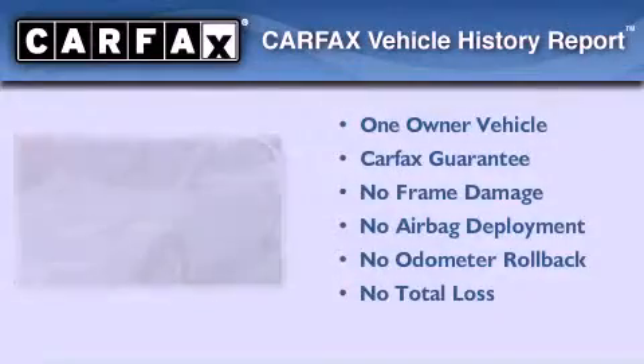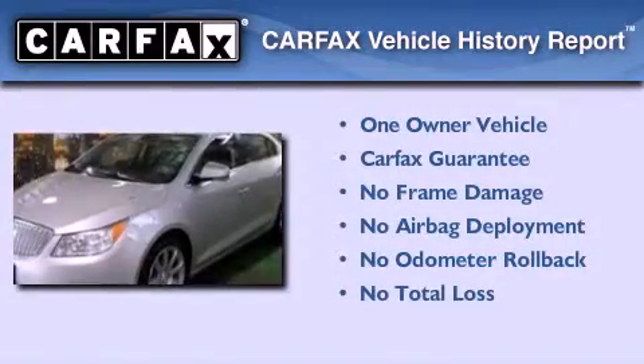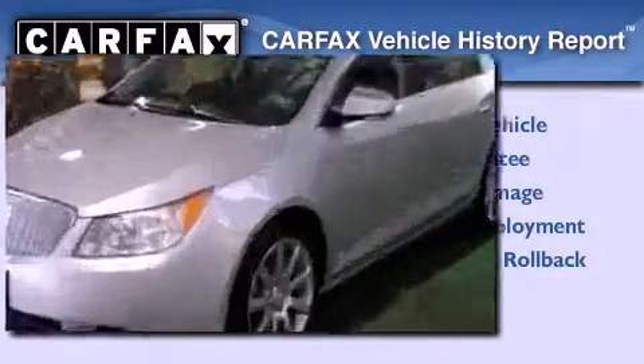This Buick has had only one owner, and it qualifies for the Carfax buy-back guarantee. Call or visit us right now and arrange your test drive today.